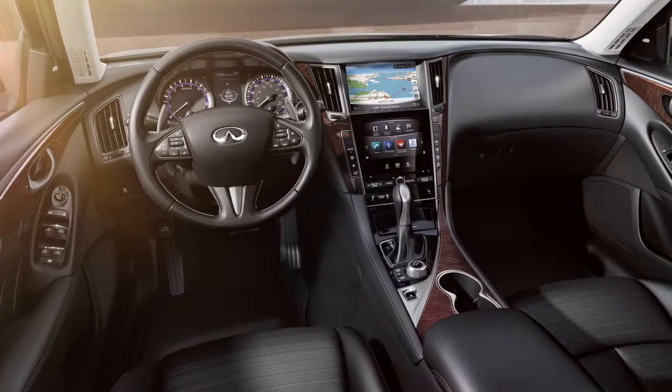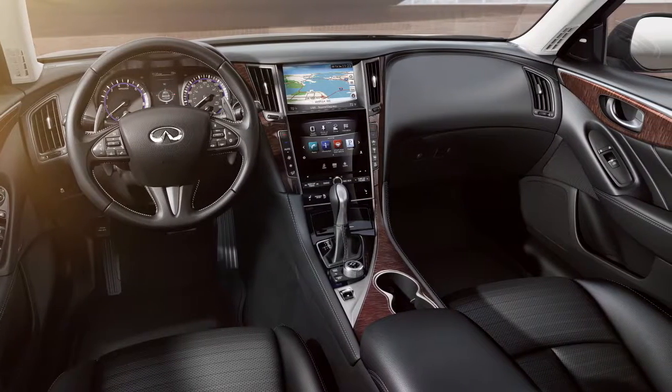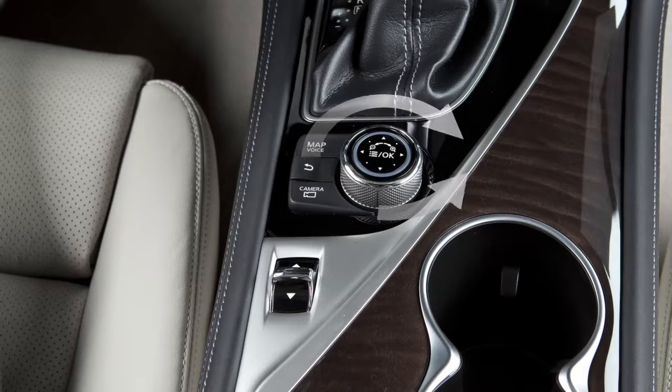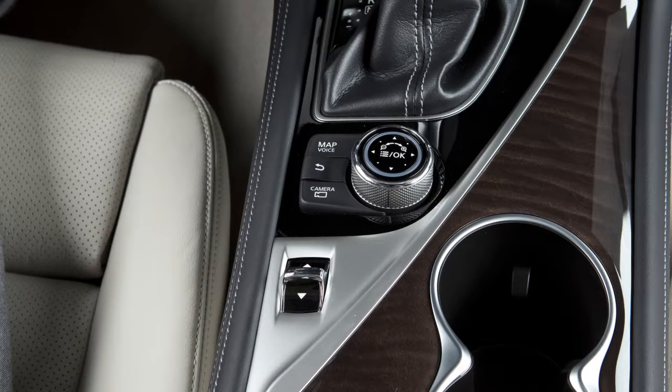When giving commands, speak clearly and keep the interior of the vehicle as quiet as possible. A list of available commands is displayed on the screen. Turn the Infinity controller to highlight a category of voice commands on the left side of the screen to view a list of subcommands on the right side of the screen.